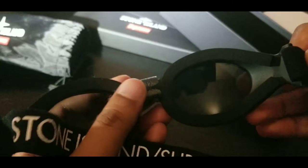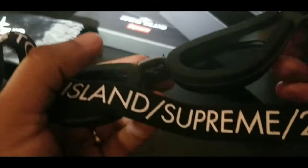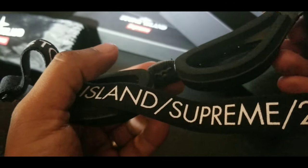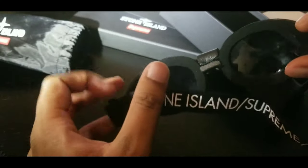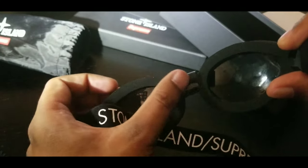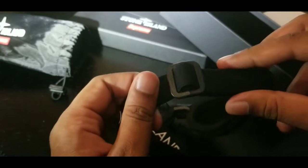They've got some foam in the middle and foam around the goggles to protect your eyes. It feels very cheap and light for the price — they well overpriced these goggles.